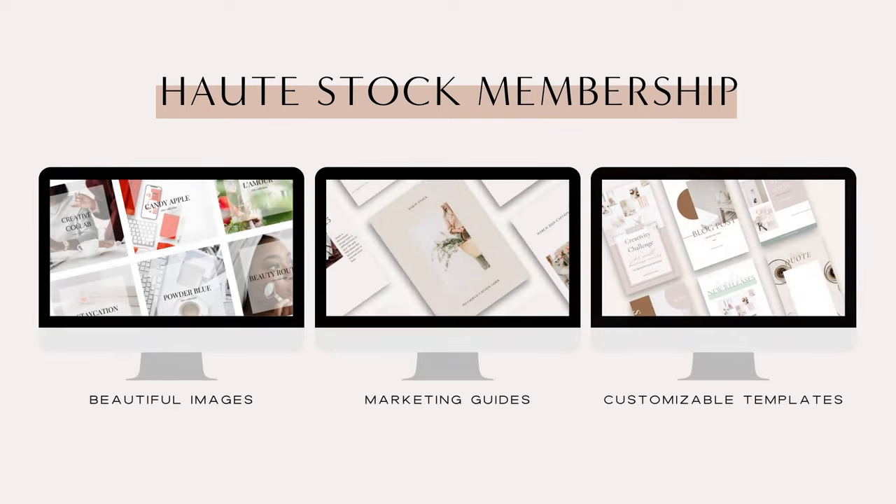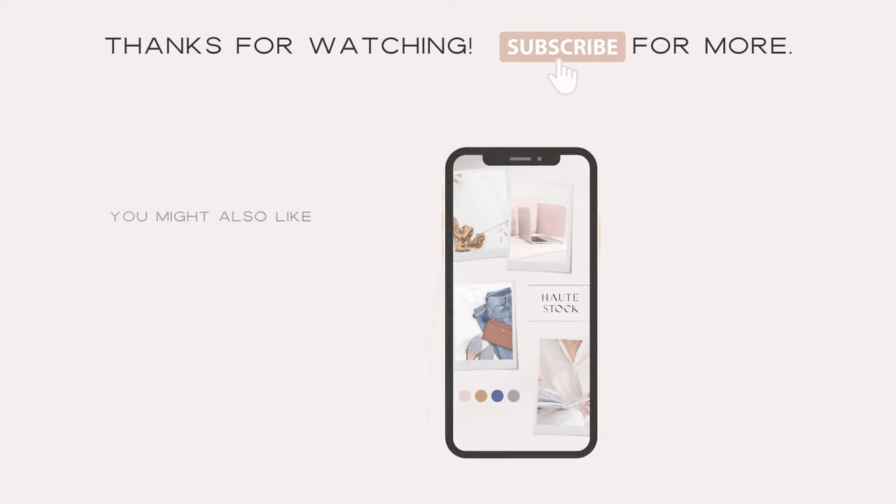If you're inspired by these ideas but don't want to start from scratch with designing, you'd love a HotStock membership. Inside the exclusive members-only library, you'll get access to thousands of stock photos you can use on social media, plus time-saving templates you can customize for your brand and post straight to your Instagram stories.